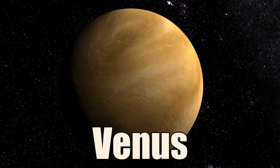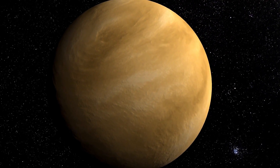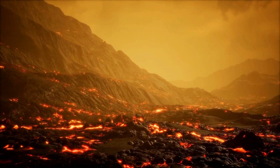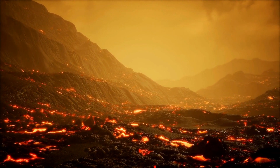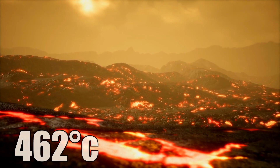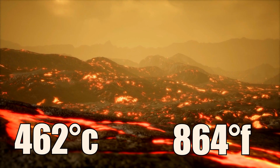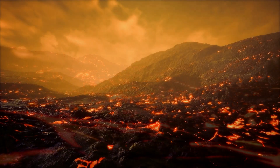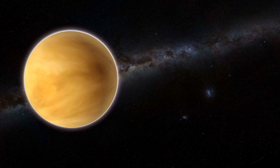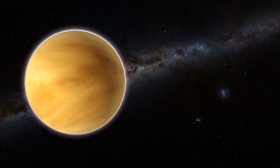Venus is the second planet from the Sun and the hottest planet in the solar system. It has a thick atmosphere of carbon dioxide and sulfuric acid that creates a runaway greenhouse effect. Because of this, the surface temperature is about 462 degrees Celsius and the atmospheric pressure is 92 times that of Earth. Venus has no moons and rotates very slowly in the opposite direction of most other planets.